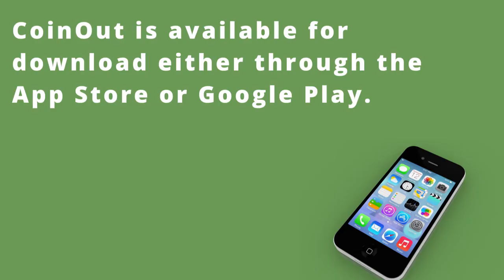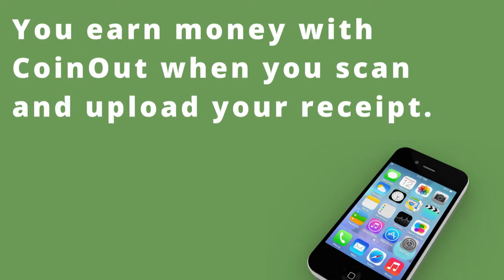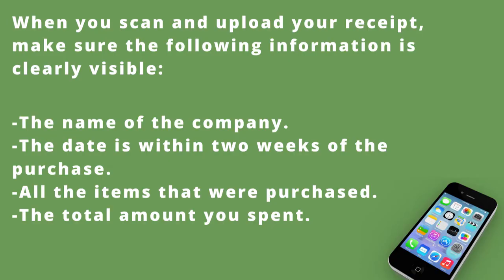CoinOut is available either through the App Store or on Google Play. The way that it works is that whenever you scan a receipt and upload it to CoinOut, you get paid. When submitting your receipt, make sure that the name of the company is clearly shown.